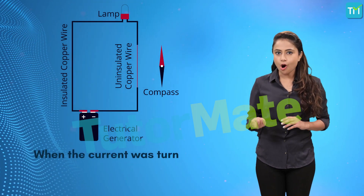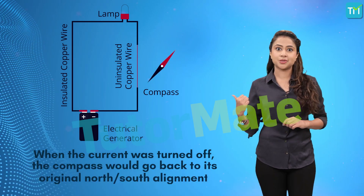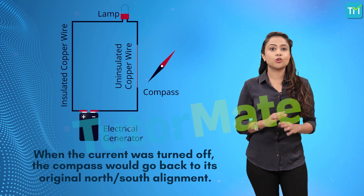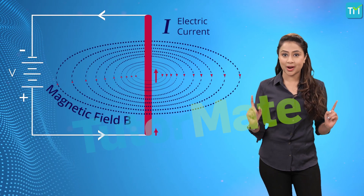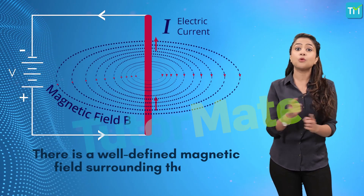When the current was turned off, the compass would go back to its original north-south alignment with the Earth's magnetic field. And since the electrons all move through the wire in one direction, there is a well-defined magnetic field surrounding the wire.